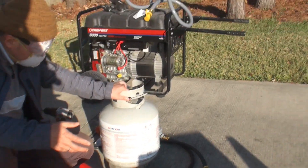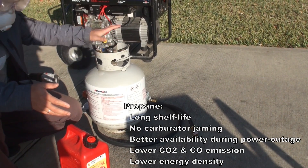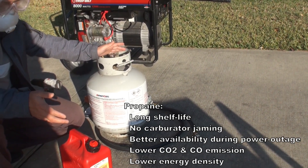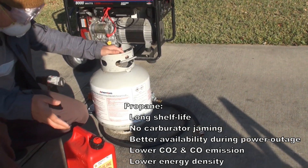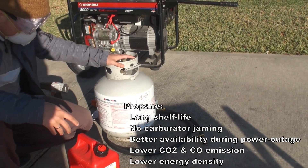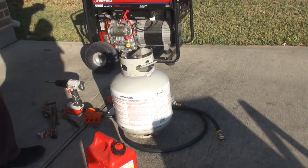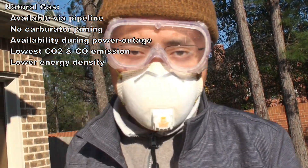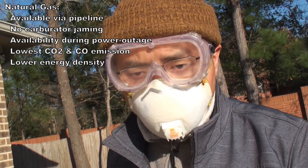As an alternative you could consider using propane. It has a much longer shelf life, but on the other hand it has a much lower energy density, so it does not generate as much power and can run out much faster than gasoline for one propane tank. But if you have a large propane tank, that would be another alternative. Since I'm located in an area that has natural gas, and typically when power outages happen during hurricane seasons or freezes we still have natural gas supply.